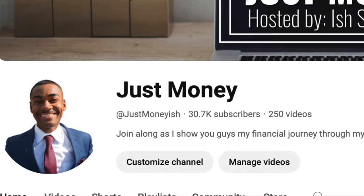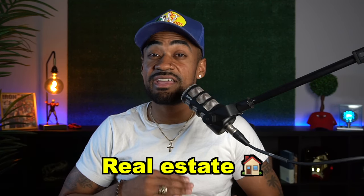If you're already subscribed, welcome back. If you're new to my channel, my name is Ish Saniford and you are now watching Just Money, where we talk about financial related topics such as personal and business credit, real estate, and other financial related topics. So if that's something you're into, you're probably going to want to consider subscribing. But without further ado, let's get into today's video.